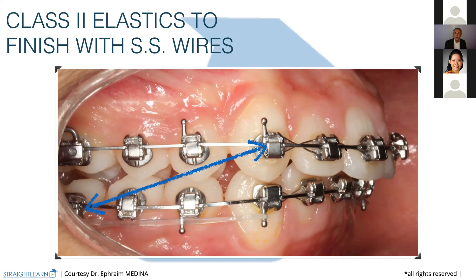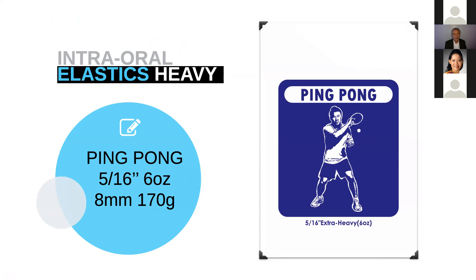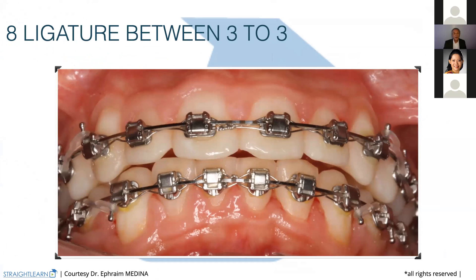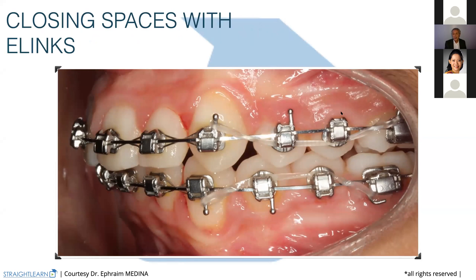And we have for the moment an 0.18 by 25 thermal ultra memory wire on the upper arch. We begin with the elastics — now ping pong, that means 170 grams, 6 ounces instead of 2. And they are 8 millimeters diameter because we are longer from canine to first molar. Here we are in the mouth, finishing the eight ligature between three to three on both arches, closing the spacers with elastics. The hook goes down here not to hurt the gingiva.